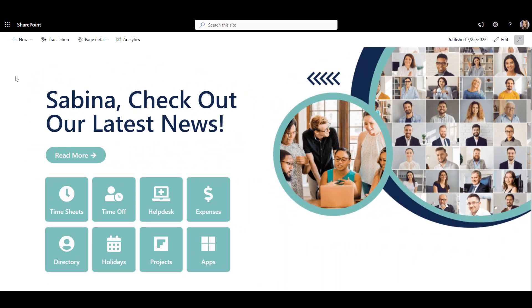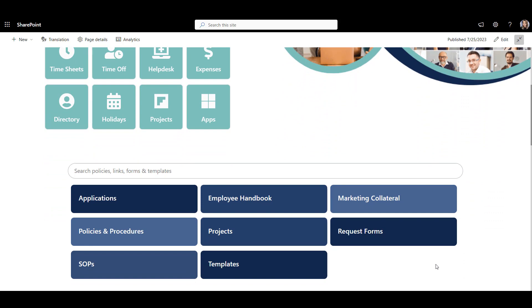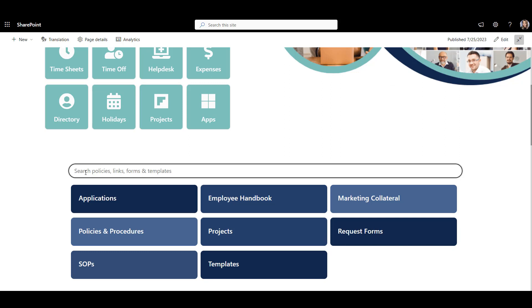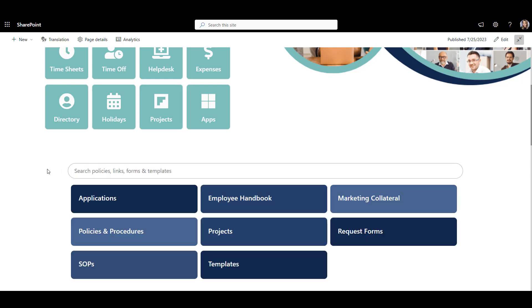Here's an example of a homepage that does this well. The welcome is personalized, and below the welcome, you get quick access to the most used company applications. As we scroll down, we can see a targeted resource library. Unlike general SharePoint search that returns just about anything you have access to, this directory helps find forms and templates, policies, and links to resources. It can also be personalized based on employee role and permission level.